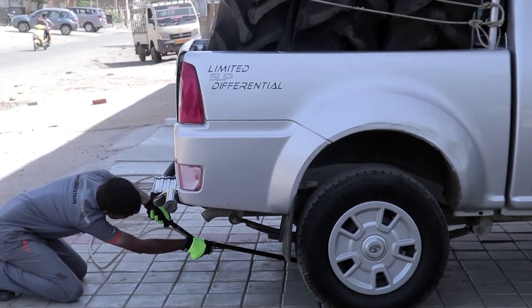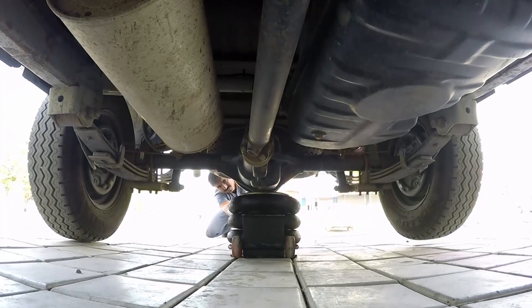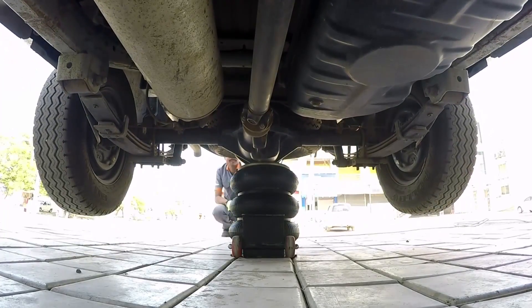After strong research, we have come with this maintenance-free, durable, ready-to-lift-heavy-vehicles Air Jack.